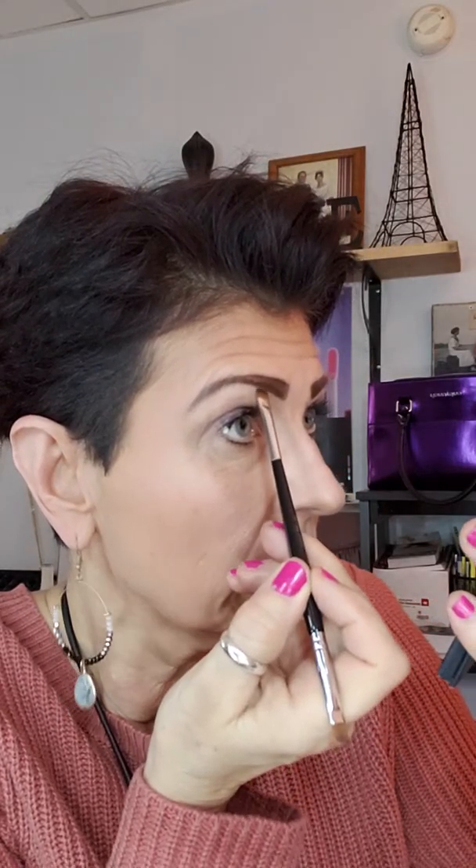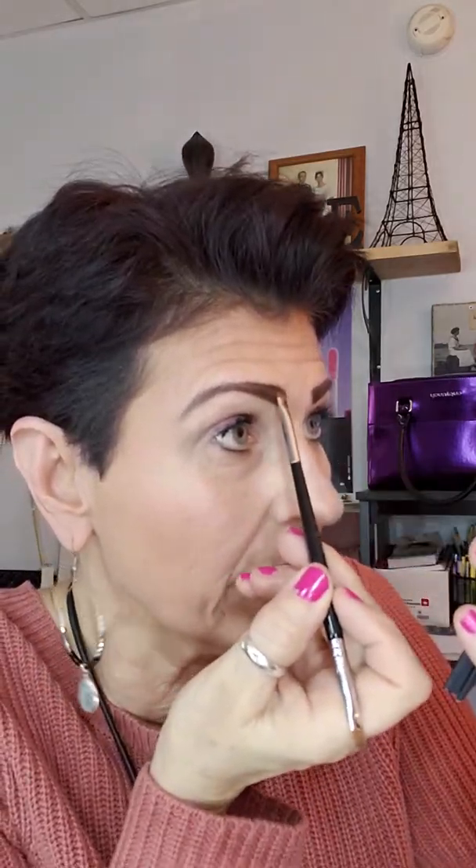I shape my brows and then fill them in using the powder. You can do your brows any way you choose — this is just the way I do mine. There's really no right way or wrong way, it's whatever you feel comfortable with. As you can see it's pretty dark. I also have a brow artist brush — it's angled on one side and flat on the other. Two very good products for your brows.